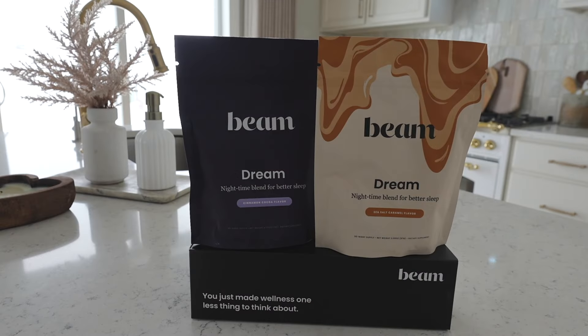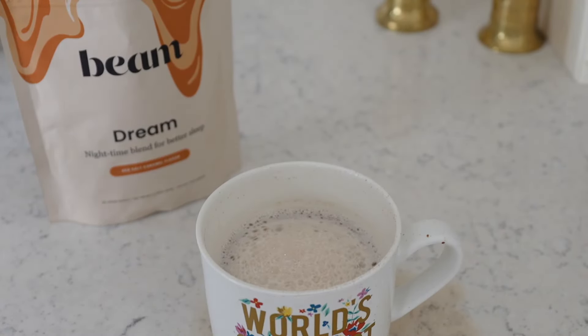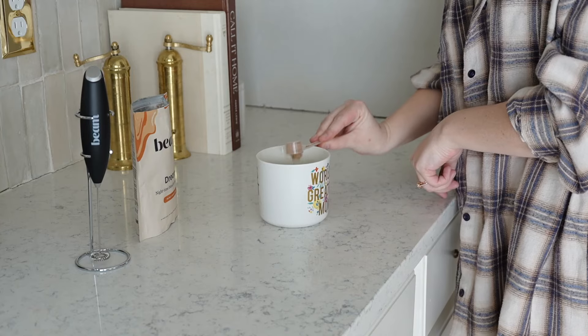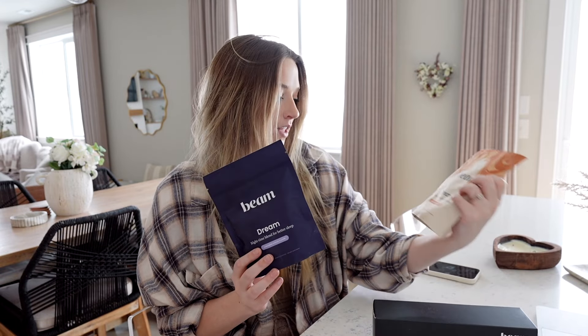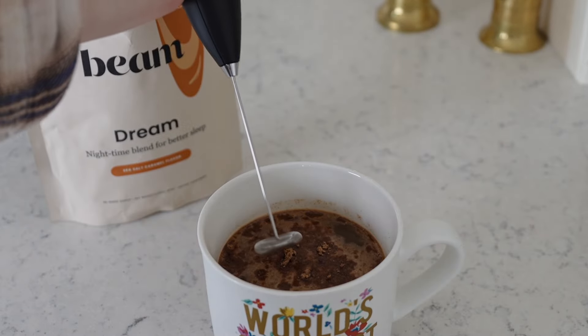Today's video is sponsored by Beam. Dream is a luxurious drink blend filled with the highest quality sleep-promoting ingredients. You're supposed to take this at night before you go to bed and it significantly improves your sleep — it helps you stay asleep and puts you in a deep sleep, so when you wake up you feel a lot more energized and refreshed. Whenever I take this I always wake up with zero grogginess, which is kind of insane because I am definitely not a morning person. They have two different flavors: the cinnamon cocoa and the sea salt caramel. I like both of them, but I think my favorite is the sea salt caramel.